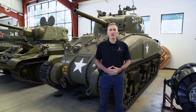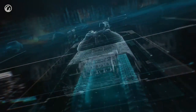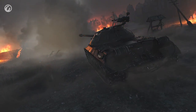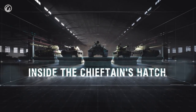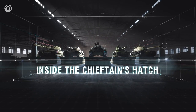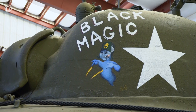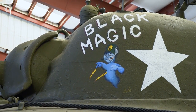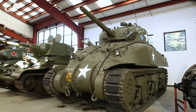Pleasantries out of the way, let's get going. This particular M4 has been parked in between its two close contemporaries: the T-34-76 on one side, the Panzer IV on the other. And immediately you'll see that this tank is not the smallest of the three.